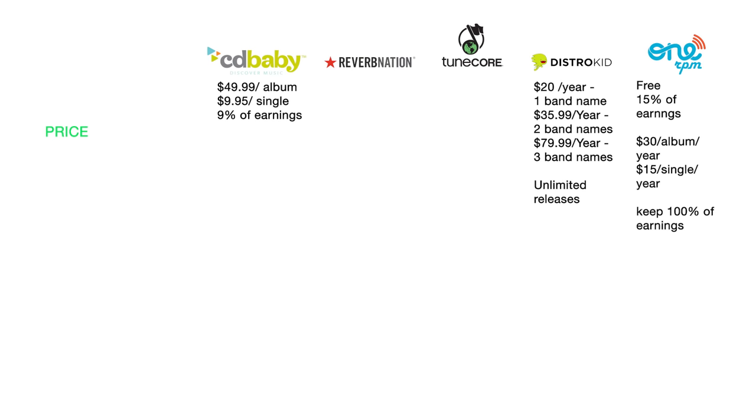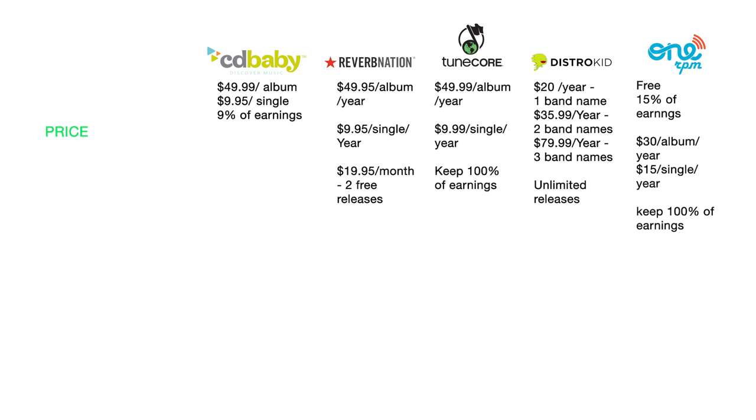TuneCore charges $49.99 per album per year and $9.99 per single per year, and for that you get to keep 100% of your earnings. Reverb Nation charges $49.95 per album per year, $9.95 per single per year, and they also have a monthly option of $19.95 per month.